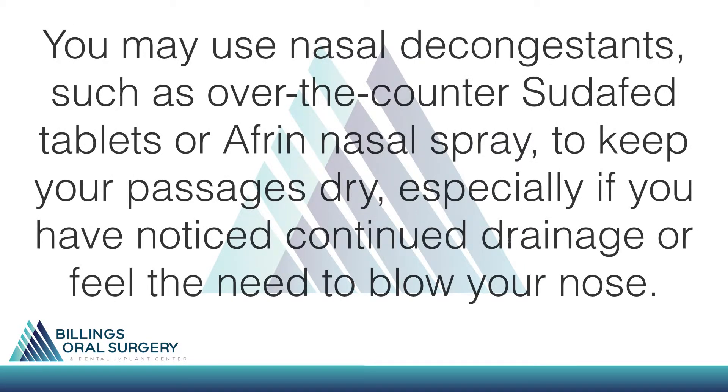You may use nasal decongestants such as over-the-counter Sudafed tablets or Afrin nasal spray to keep your passages dry, especially if you have noticed continued drainage or feel the need to blow your nose.